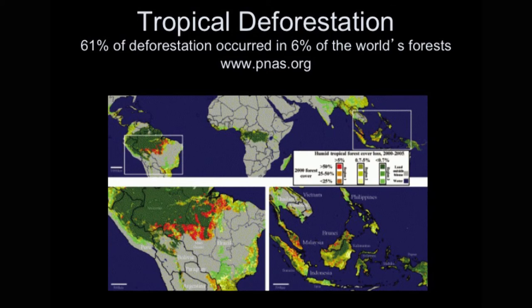One of my favorite slides shows several years of data collected by satellites. The National Academy of Sciences studies prove where tropical deforestation is really happening — in relatively small areas of the tropics.